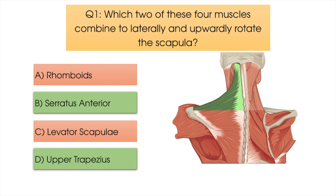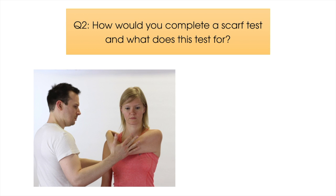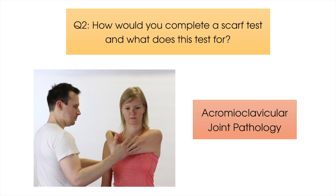Question number two: how would you complete a SCARF test and what does this test for? Here is a picture demonstrating how a SCARF test is completed, whereby the therapist slowly brings the shoulder being tested into increasing horizontal adduction by drawing the flexed elbow towards the opposite shoulder. This is a test for pathology of the acromioclavicular joint, known as the ACJ for short.